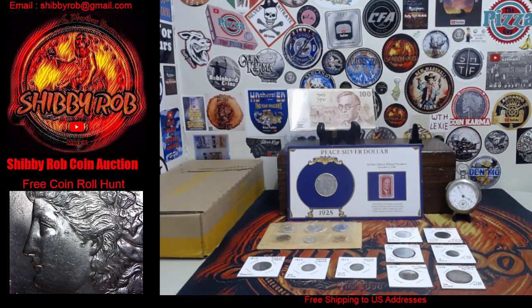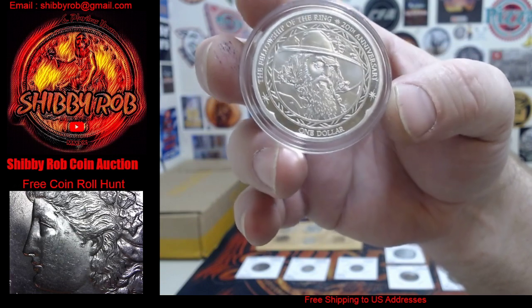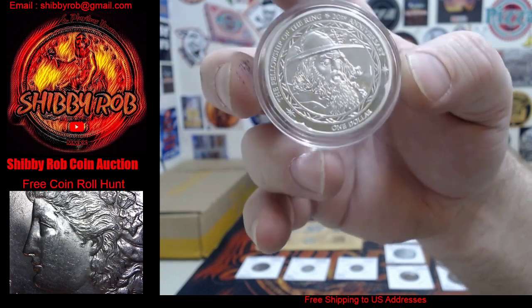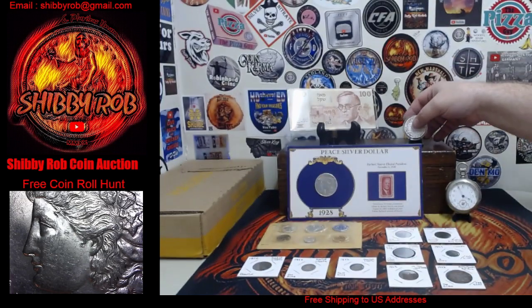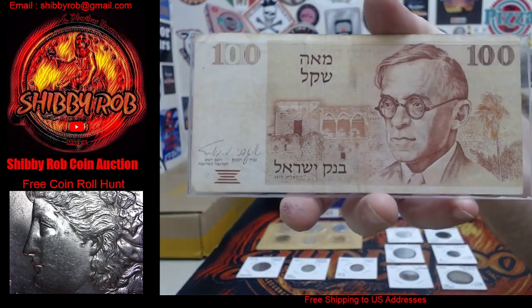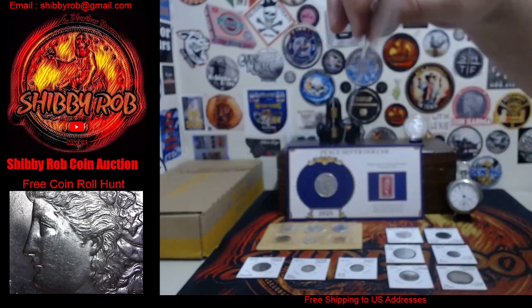Next up, this is from New Zealand. It is a 1 ounce .999 fine silver Fellowship of the Ring 20th Anniversary Gandalf — a 1 ounce silver round, 2021. Pretty cool. And up here we have this is from Israel, 1979 — 100 shekels. Pretty cool.